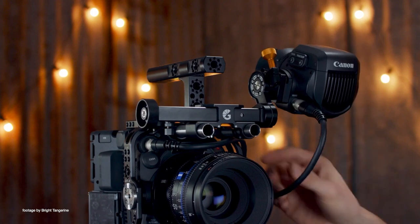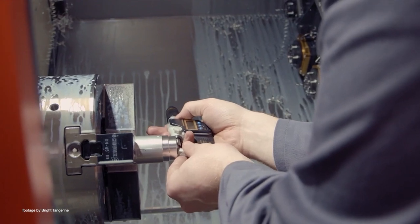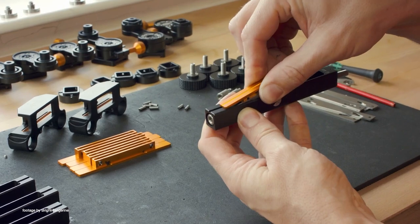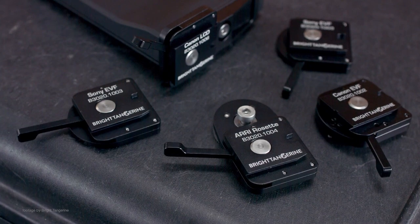In addition, the new bracket is also compatible with viewfinders for cameras such as the Alexa Mini LF, Sony Venice, Aria Mira, and Legacy Alexa models. The new EVF bracket is also compatible with the Canon EVF V70 viewfinder as well as the LMV2 touch screen from the Canon C300 Mark III.